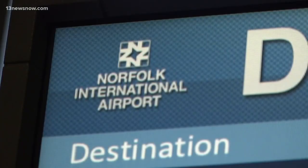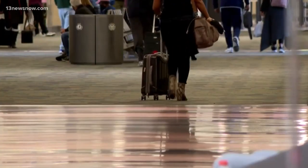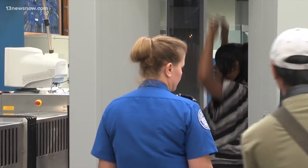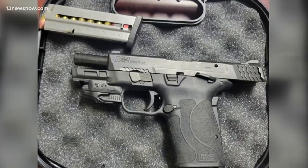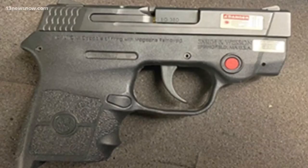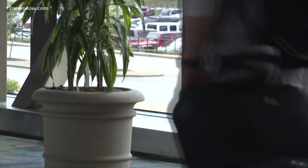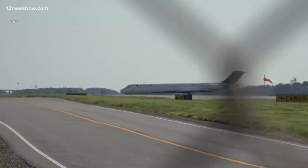TSA staff say Norfolk International Airport is bustling with passengers, but an alarming trend has airport leaders concerned. It's even more disturbing to see travelers continuing to bring firearms through our checkpoints. Last year, TSA agents found 27 guns at Norfolk International checkpoints — a record for the airport. 89% of those guns were loaded with ammunition. And so far this year, they have stopped three loaded guns from reaching a plane.